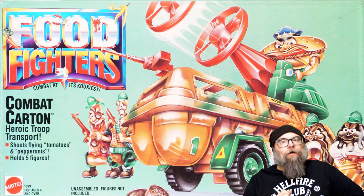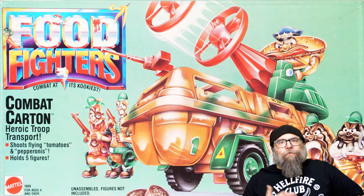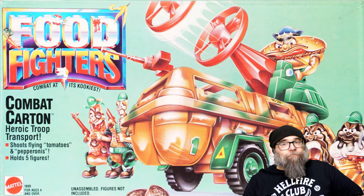Just when you thought it was safe to open the refrigerator door, comes our first rad ride, released by Mattel in 1988. This is the Food Fighters Combat Carton. And it's just that — it is an egg carton that is the Food Fighters version of an APC, as it holds many figures and is armed to the teeth with a ketchup bottle cannon on top.